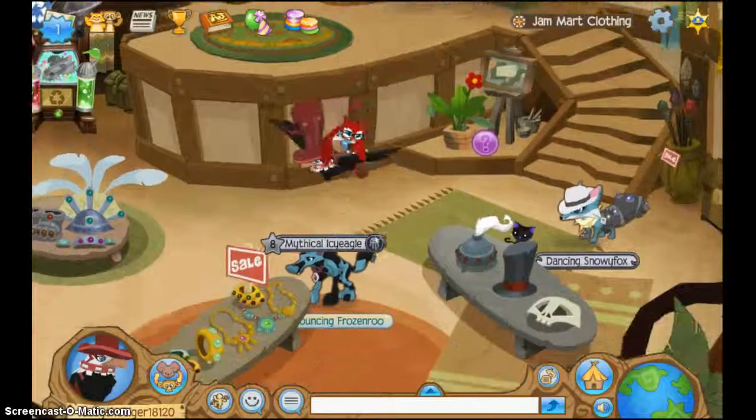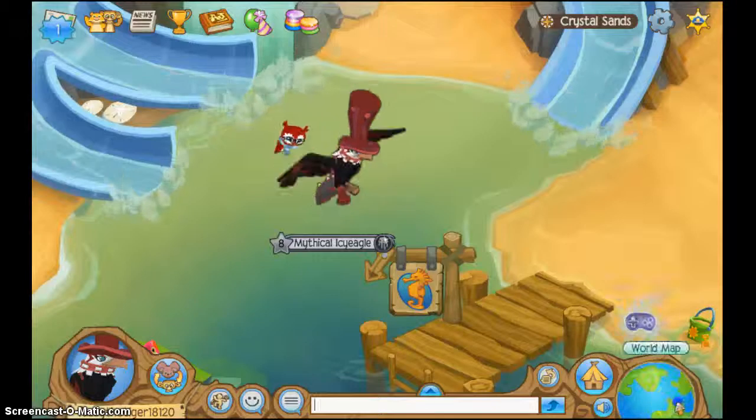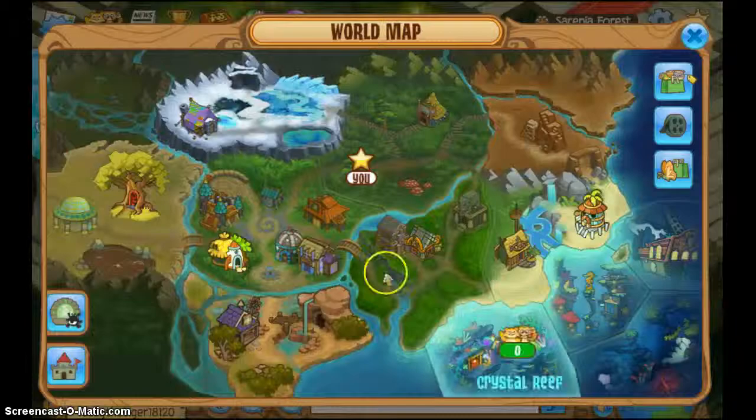Hi guys, Red of the Tiger here. Today's Red of the Tiger Monday. Yeah, let me go wander around so the video won't be really short. I don't like the videos being short.